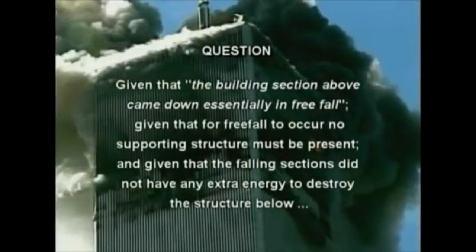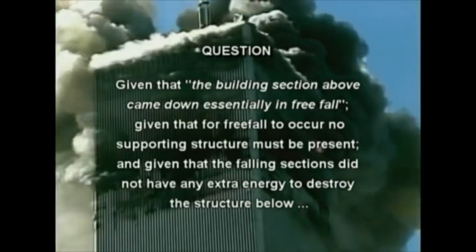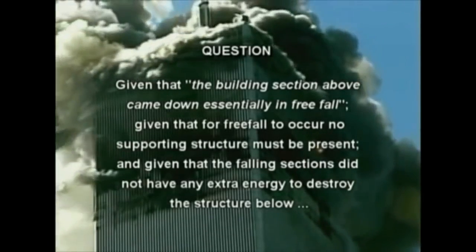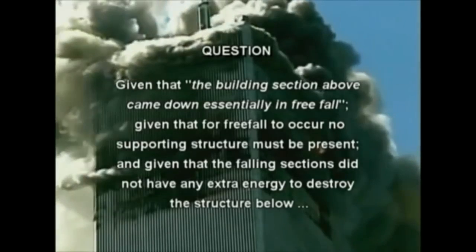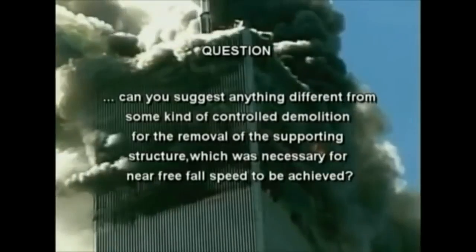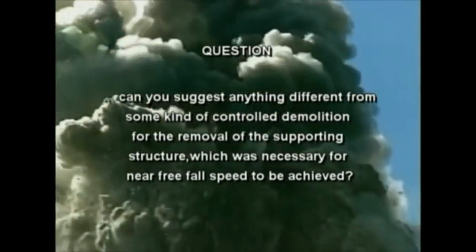At this point, we can pose the following question: given that the building section above came down essentially in free fall, given that for freefall to occur no supporting structure must be present, and given that the falling sections didn't have any extra energy to destroy the structure below — can you suggest anything different from some kind of controlled demolition for the removal of the supporting structure, which was necessary for near freefall speed to be achieved?